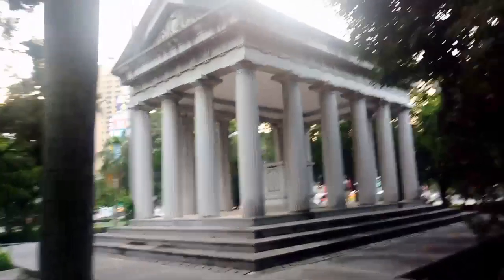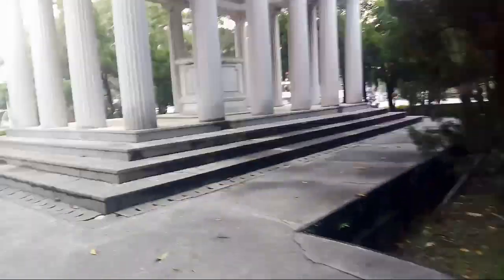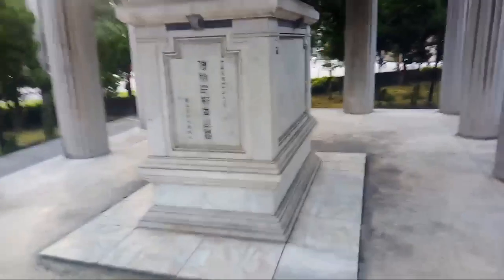Actually, more impressive than the obelisk is this Greek column temple. Some older trees too. Look at that — did you know that Taipei had one of these? I don't even know what year this was put here. I've only come here at night so I never could see it clearly. Look, there's a little bird bath. Let's see what this says.